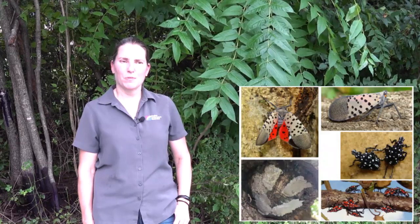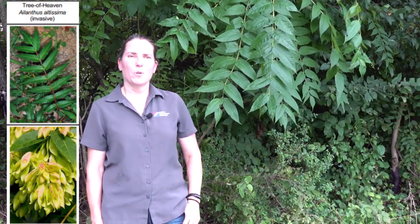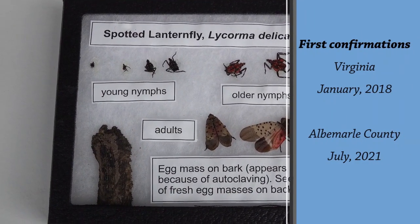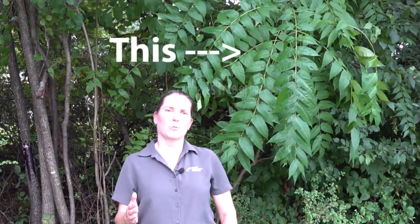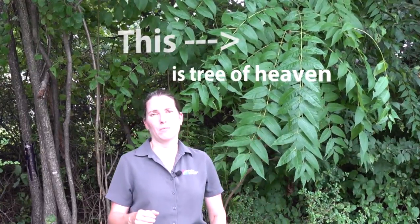I'm Carrie Swanson, the Ag Agent in Albemarle County. We're here today to talk about Spotted Lanternfly and its favorite host, the Tree of Heaven or Ailanthus tree. We got our first sighting of Spotted Lanternfly last year in Albemarle County, and folks are very eager to help control it. What we can do to help slow the spread right now is controlling the Tree of Heaven on your property, which is an invasive tree.